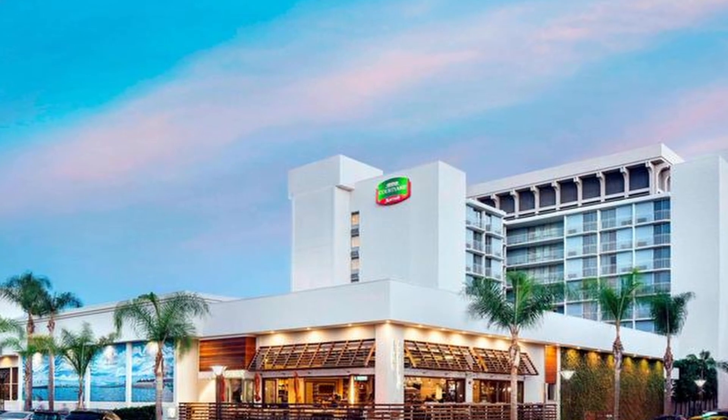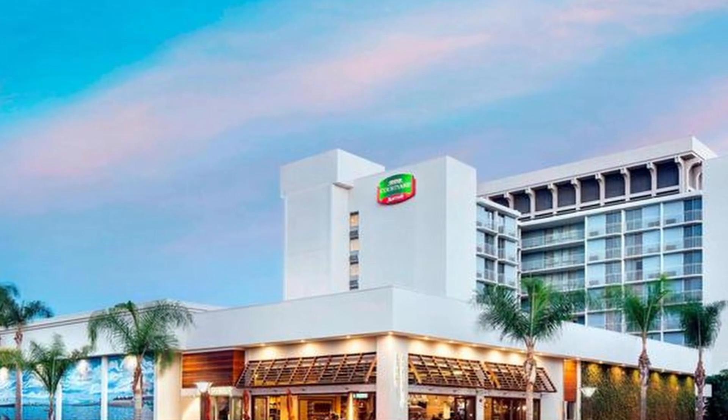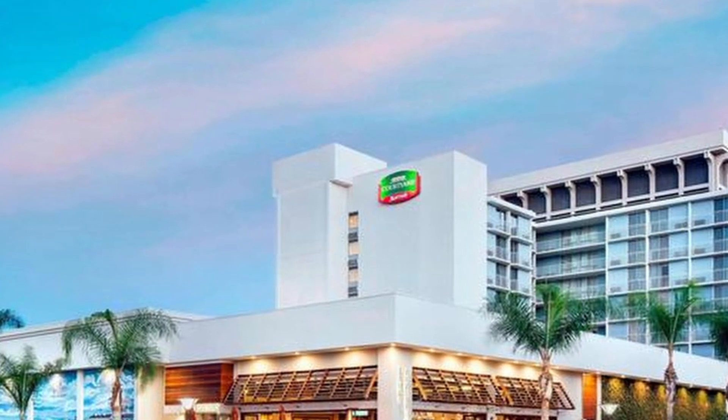9. Courtyard Long Beach Downtown. Located in the heart of downtown, this modern hotel offers comfortable rooms, a fitness center, a bistro-style restaurant, and easy access to shopping, dining, and entertainment options.